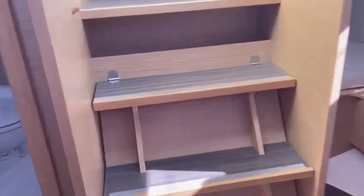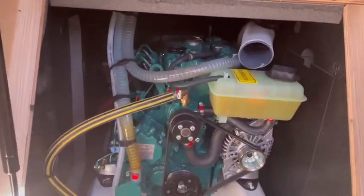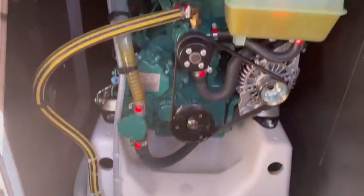Lastly, just behind here is the upgraded engine — 30 horsepower. Again, pretty much as you would see on a new yacht.